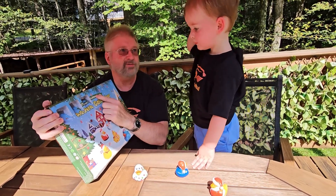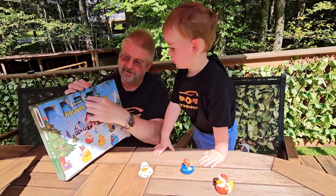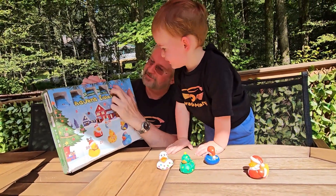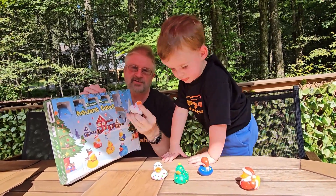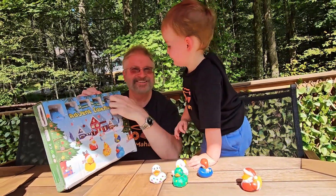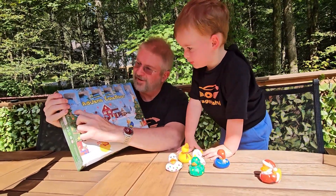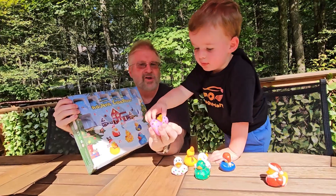Ready for number four? That one's silly looking. Ready for number five? Oh my goodness, look at that one. Ready for number six. Number six. Seven, right? You said seven. Purple four — look at that.